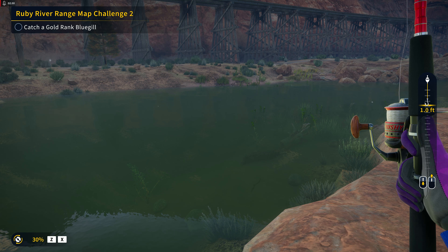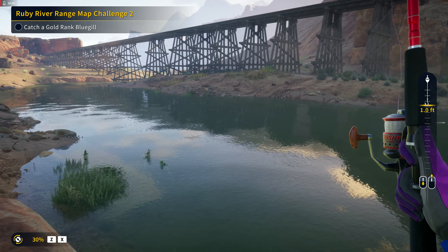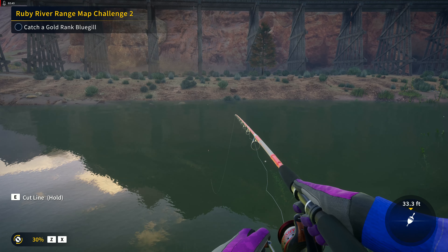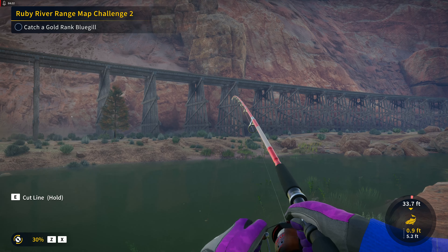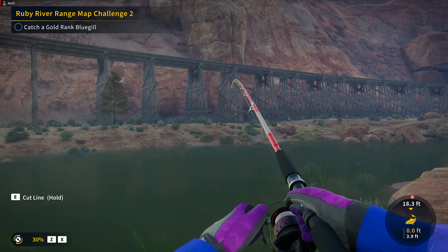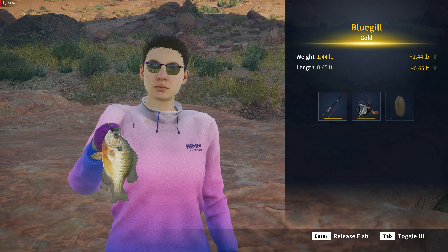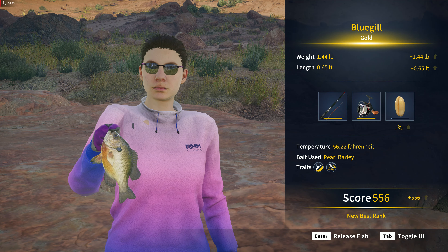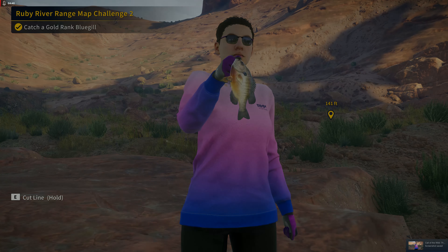I can see some bluegill out there. Kind of deep — there's one right there, but that looked like a small one. We'll toss the cast over here and see what happens. And there's our gold! Awesome — get the screenshot. Great, we'll throw them back.